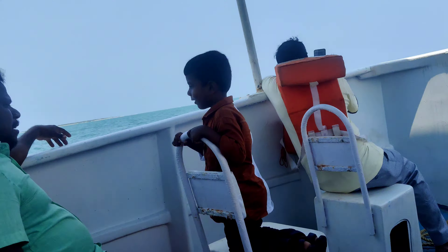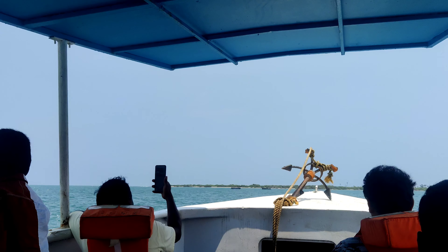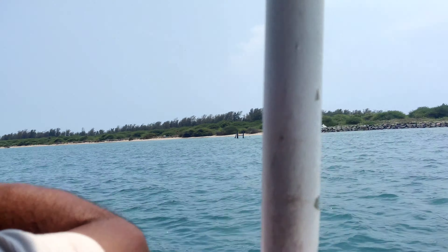We have to go to this island in the afternoon time. It's a great way to see it.